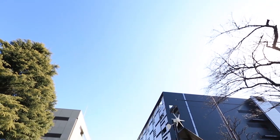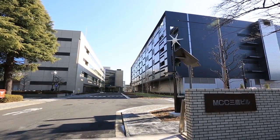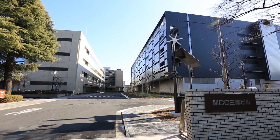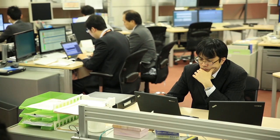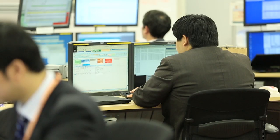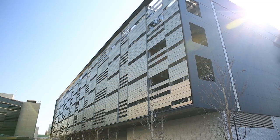Mitsubishi Corporation, which has been providing operational services since the data center first opened here in Mitaka City in 1985, has built a new state-of-the-art data center to address the increasingly sophisticated and diverse requirements of our customers. Called the MCC Mitaka Building South Block, the new data center opened in October 2013.